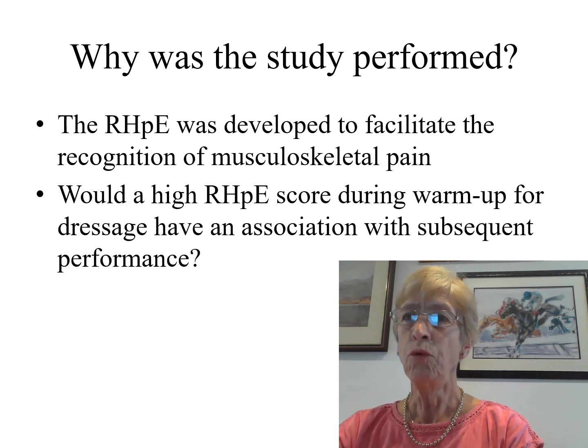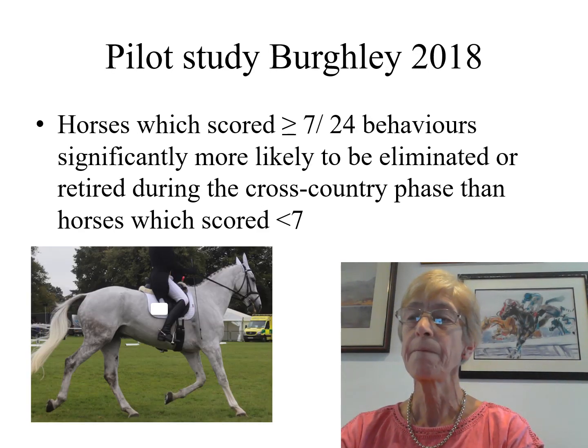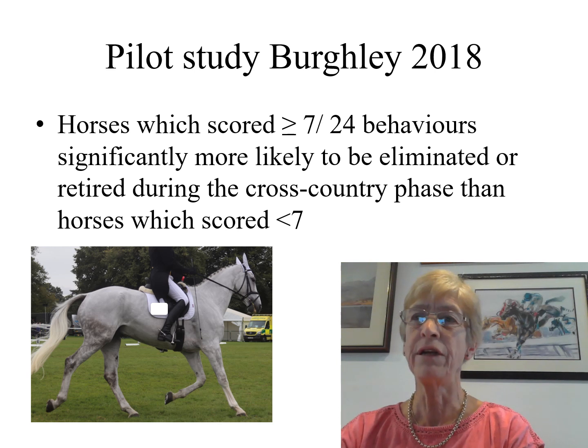Our question was: would a high Ridden Horse Pain Ethogram score during warm-up for the dressage phase of a Five-Star 3-Day Event have an association with subsequent performance? We performed a pilot study involving day two of dressage at Burley 2018, and demonstrated that horses which scored seven or more of the 24 behaviours were significantly more likely to be eliminated or retired during the cross-country phase than horses which scored less than seven.